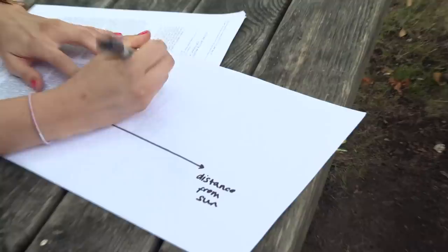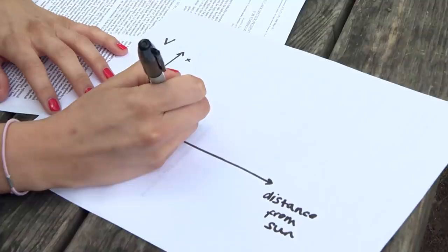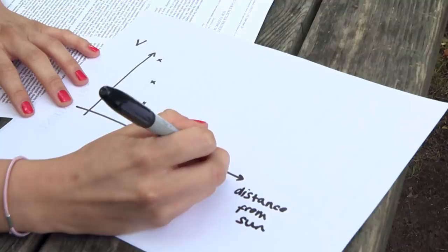If we think about what this would look like for the solar system: if this axis is distance from the sun and this is velocity, Mercury orbits very quickly — about 88 days. Then Venus at about 225, Earth at 365, Mars double that, Jupiter 12 years, Saturn 29, then Uranus and Neptune. So the rotation curve for the solar system looks like this — decreasing speed with distance.